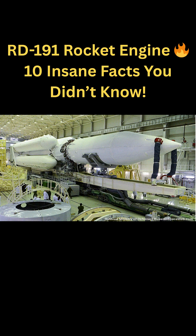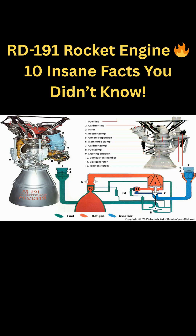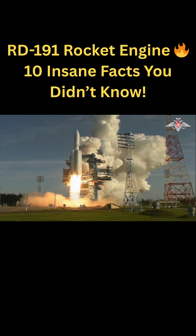It is the main first-stage engine for Russia's Angara A5 and Angara A1 rockets. The engine runs on LOX (liquid oxygen) and RP-1 kerosene, a highly efficient and reliable fuel combination allowing extremely high efficiency and thrust.